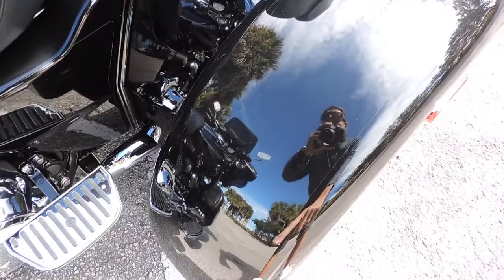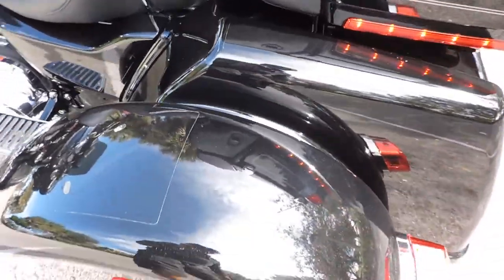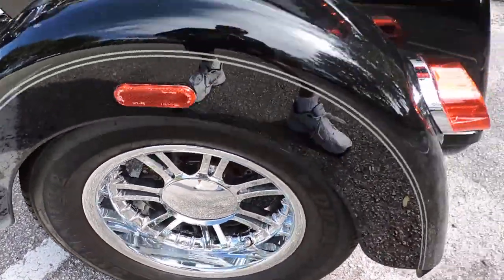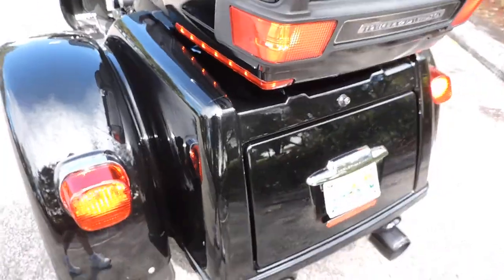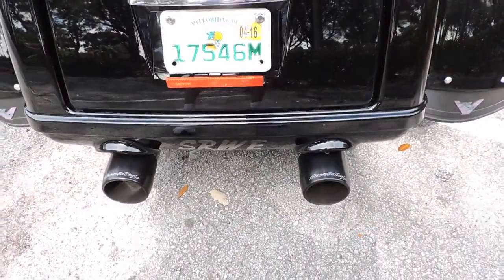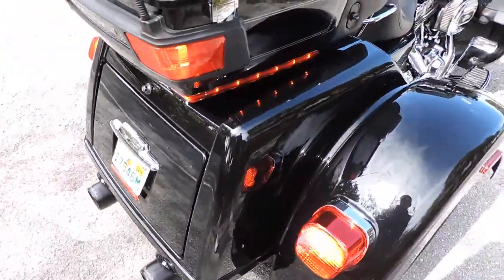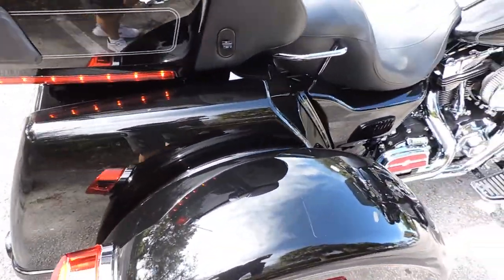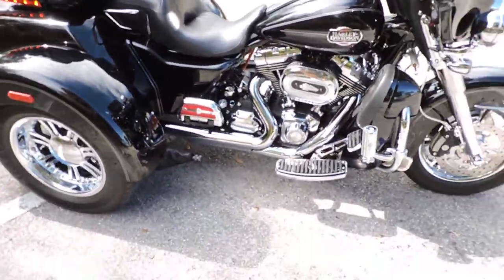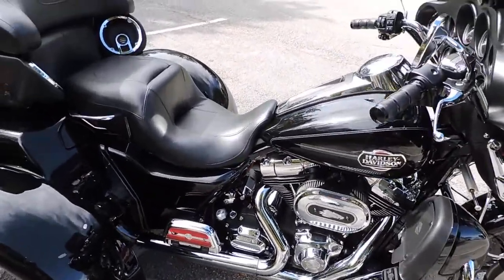It's got clear film protectors on the fenders to protect them, beautiful chrome wheels, and Screaming Eagle mufflers. There's a kit that raises it up a little bit to keep the mufflers from dragging, so the bike sits level — and it really makes a difference in the way it steers and handles.